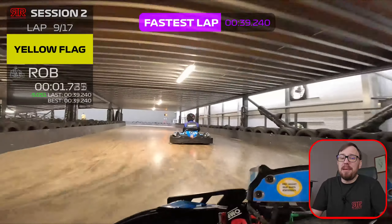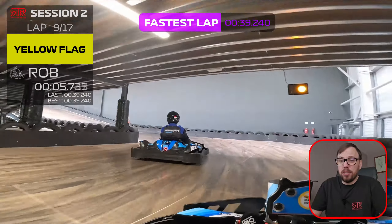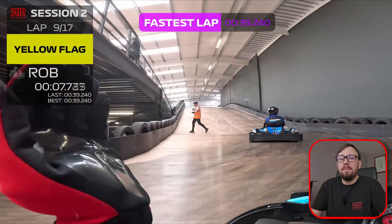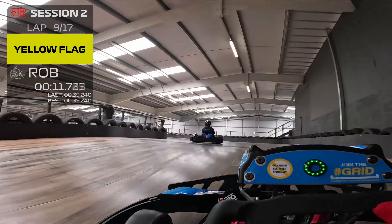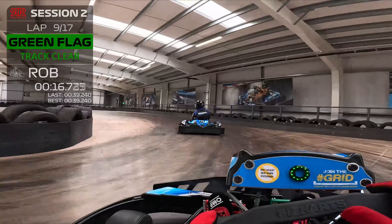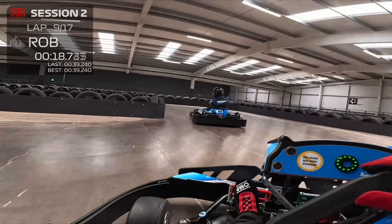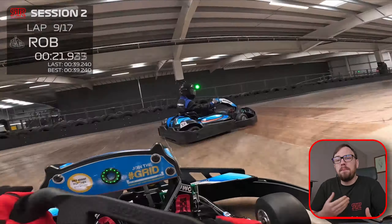We've just set a new fastest lap, despite it ending on the yellow flags — the first round is a 39.2. We are well off the pace here, but we are yet to have a full clear run. With public sessions, I do find if you get a bunch of people who are new, you're going to have a slow first session so they all get used to it. Then things generally tend to improve for the second one, but unfortunately that doesn't seem to be happening here.